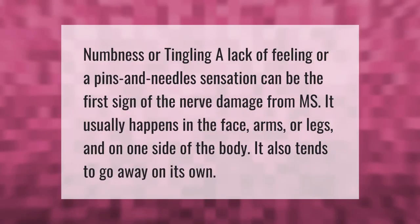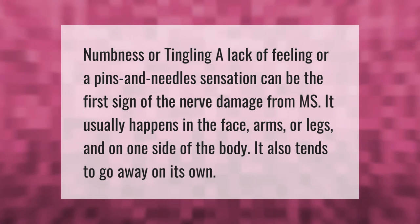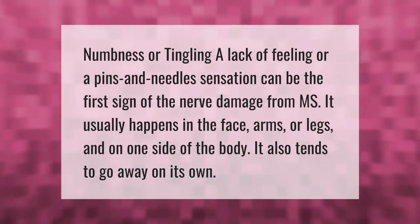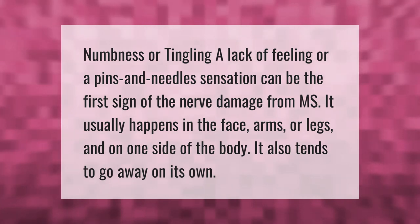Numbness or tingling — a lack of feeling or a pins-and-needles sensation — can be the first sign of nerve damage from MS. It usually happens in the face, arms, or legs, and on one side of the body. It also tends to go away on its own.